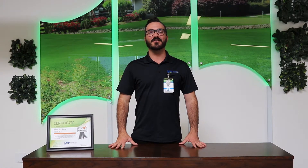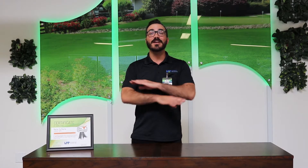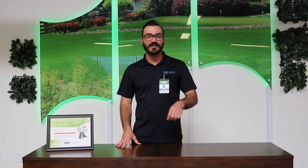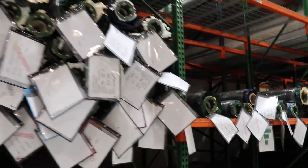Hey guys, it's Shawn here with Imperial Synthetic Turf. Today I want to talk to you about our remnants. Our remnants inventory is growing by the day. So if you're looking for a small piece at a small price, contact your local branch for a list of our available remnants and we'll make sure to get them to you right away.